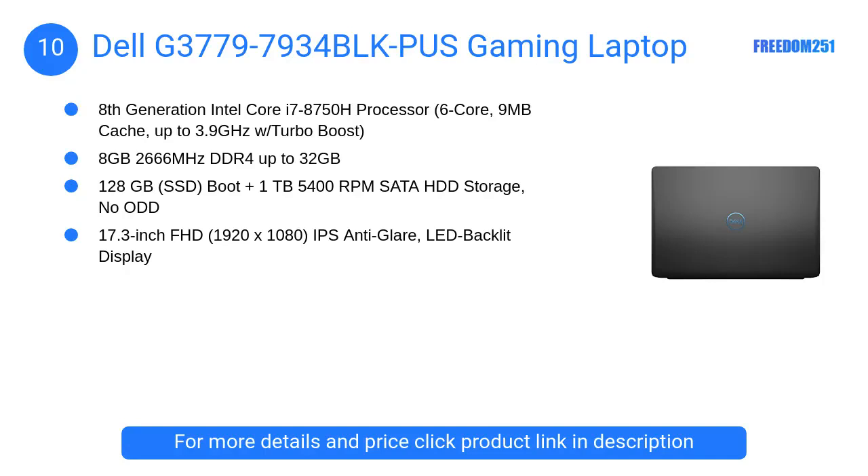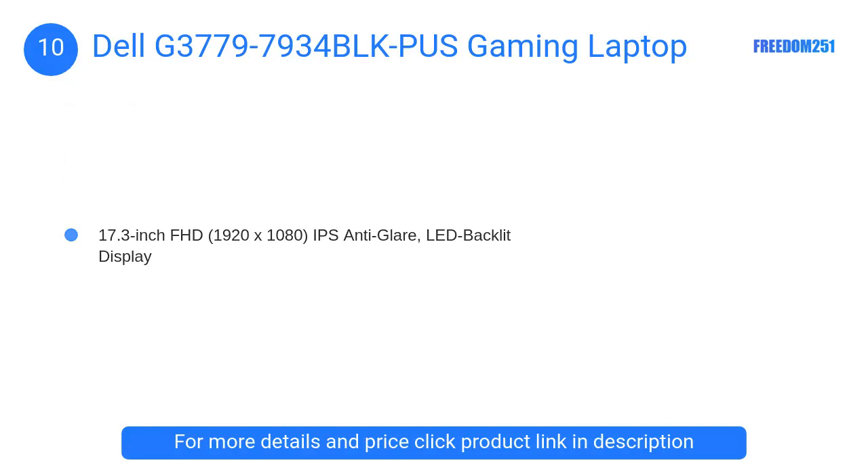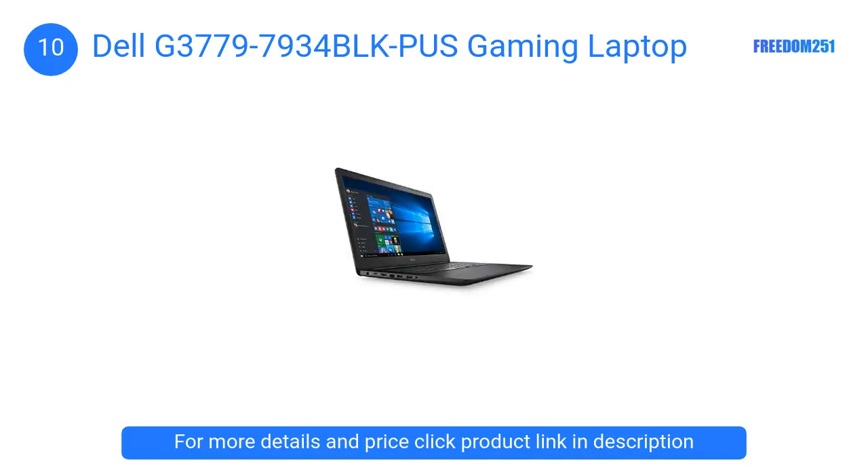At Number 10: Dell G3 7797934 Block Plus Gaming Laptop. This Dell laptop is one of the best large-screen laptops you would find in the company's other models. It has a 17.3-inch IPS anti-glare LED backlit display that provides a stunning view.